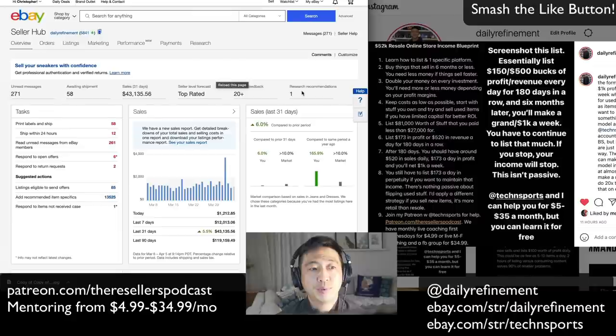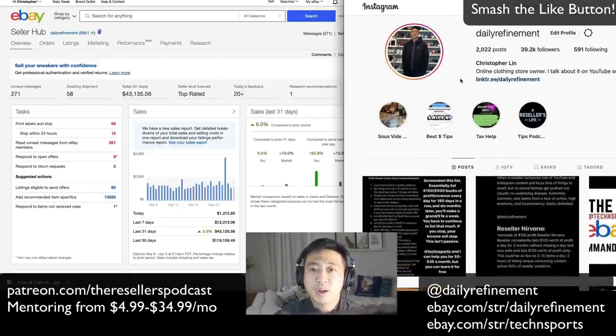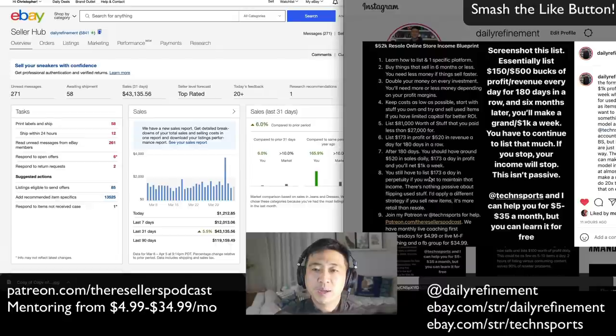Today I want to go over a blueprint to earn $1,000 a week profit on eBay. Let's get straight into the content. I actually made this list on Instagram, so follow me at Daily Refinement on Instagram.